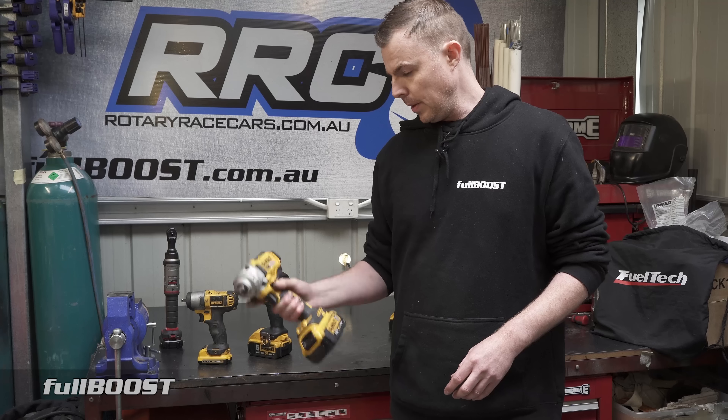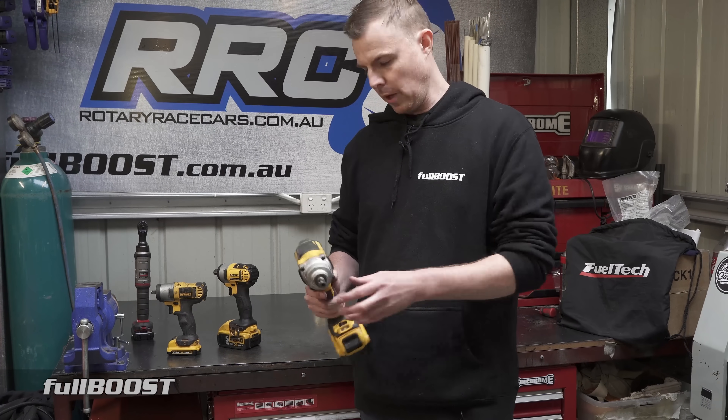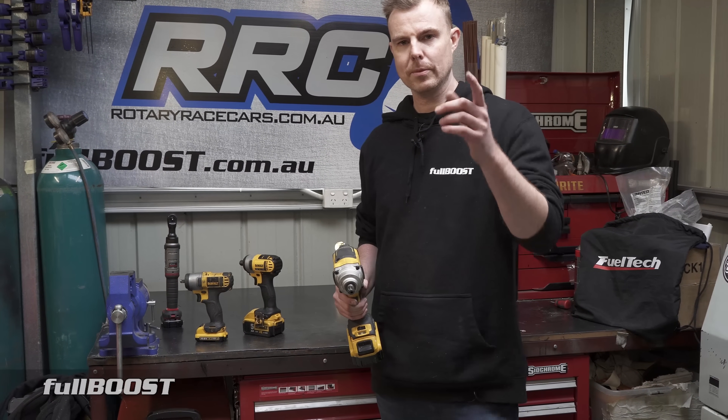And that's about it for today — that's our segment on impact wrenches. If you'd like to see more on this or any other videos, post it down in the comments below. But for today, that's all. Thanks for watching. See you next time.